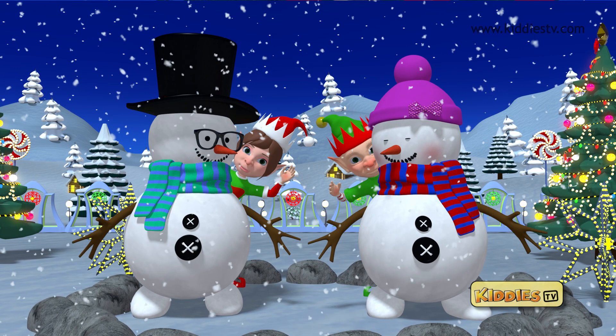Hello kids! This is Kitties TV. Let's have fun!